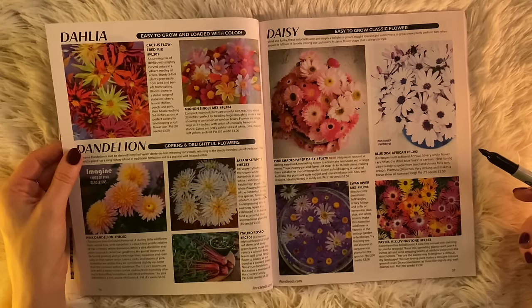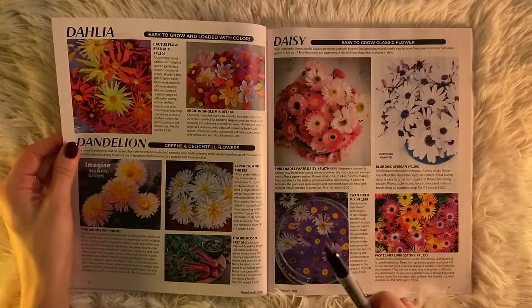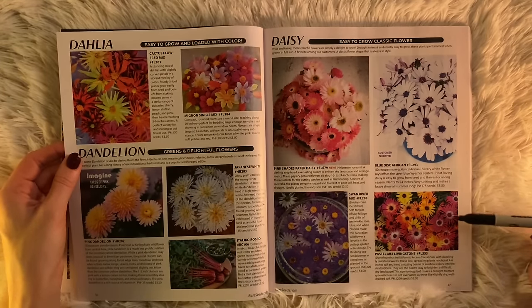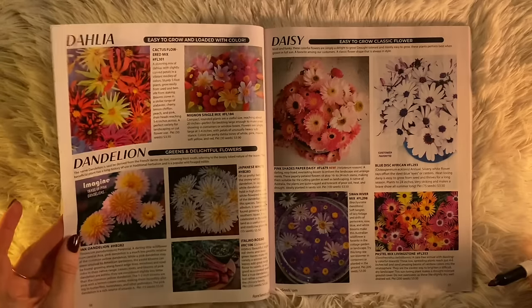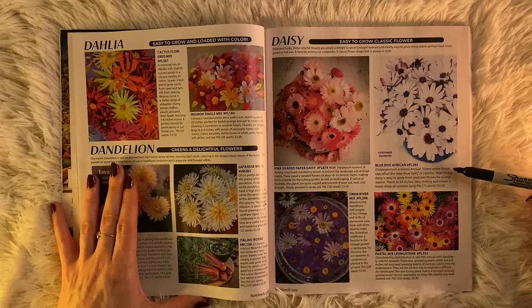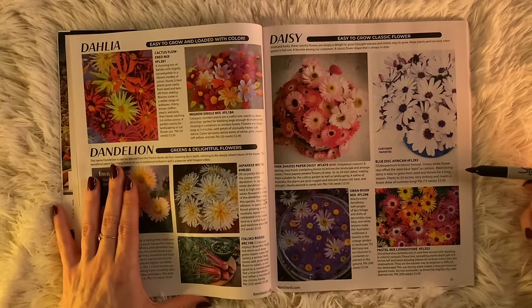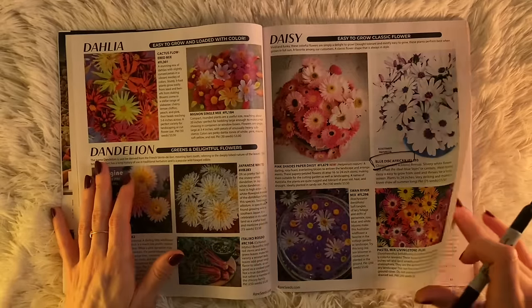All of these dahlias and daisies look so beautiful. And dandelions — lots of D flowers. The dahlias and daisies are both easy to grow. I'm feeling drawn to the Minion Single Mix or the Blue Disc African daisy. Also the Pink Shades Paper Daisy is very cute, and there are ones with longer, thinner petals — Swan River Mix. Also this pink dandelion. Maybe the Blue Disc African daisy — silvery white flower rays offset the steel blue eyes or centers. Heat-loving daisy, easy to grow from seed, thrives for a long season. Very striking — makes a brave show all summer long. I like a hardworking flower.